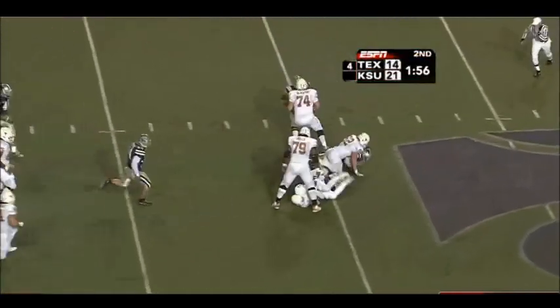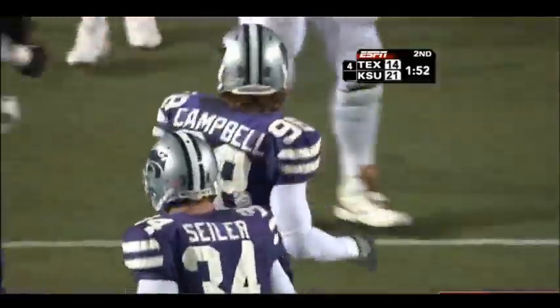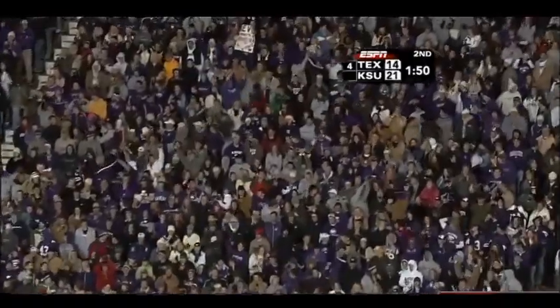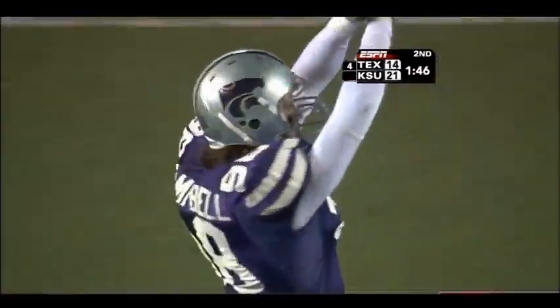Working out of the shotgun, looking, can't find anybody — and it's going to be a big sack, all the way back to the 40 yard line. Kansas State's Ian Campbell moving in on the hip; he had nowhere to go. That's a secondary sack right there, Texas.